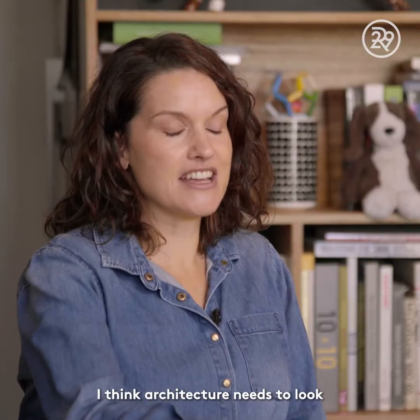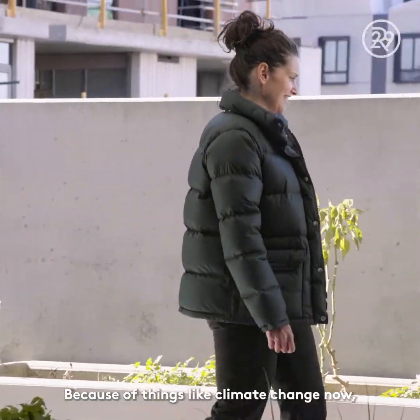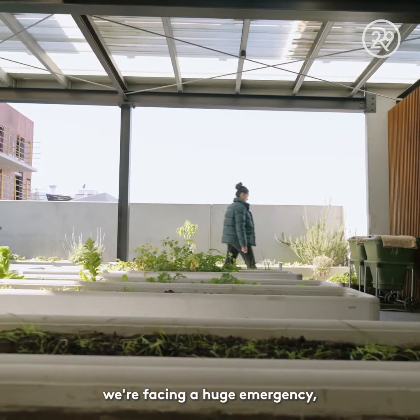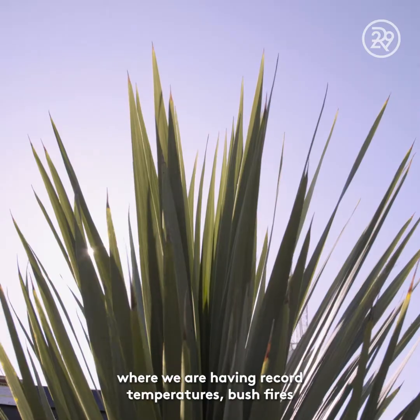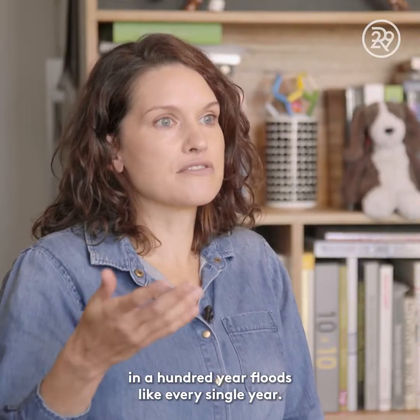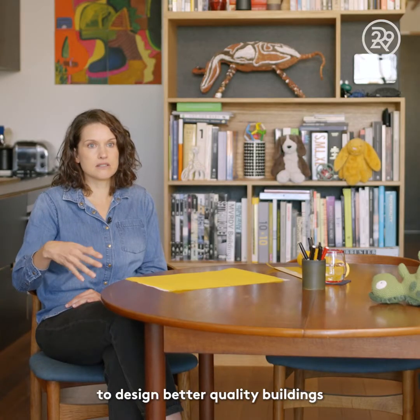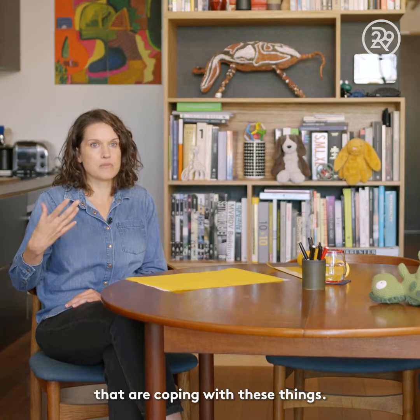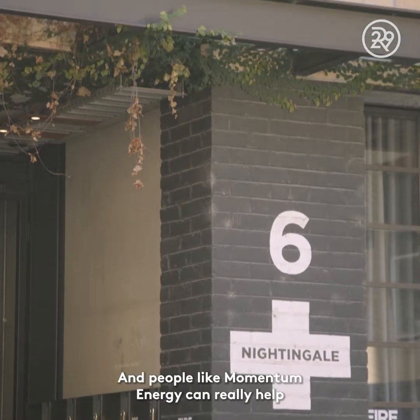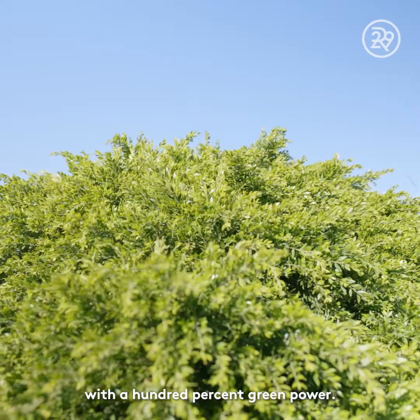I think architecture needs to look at nature and what's happening in the world because of climate change. We're facing a huge emergency with record temperatures, bushfires, and once-in-a-hundred-year floods happening every single year. We really have a big responsibility to design better quality buildings that can cope with these things, and people like Momentum Energy can really help by providing 100% green power.